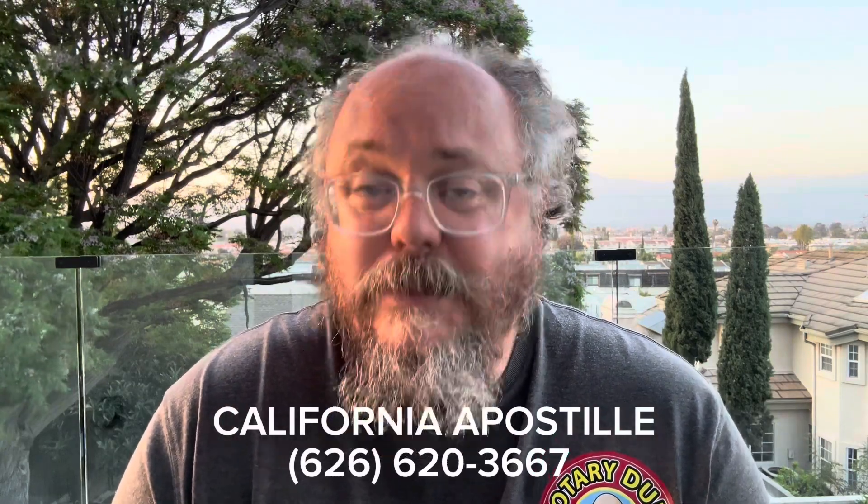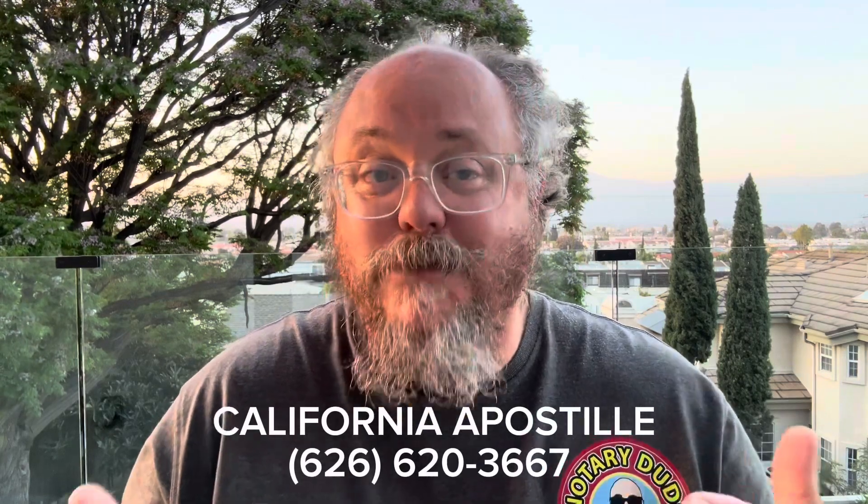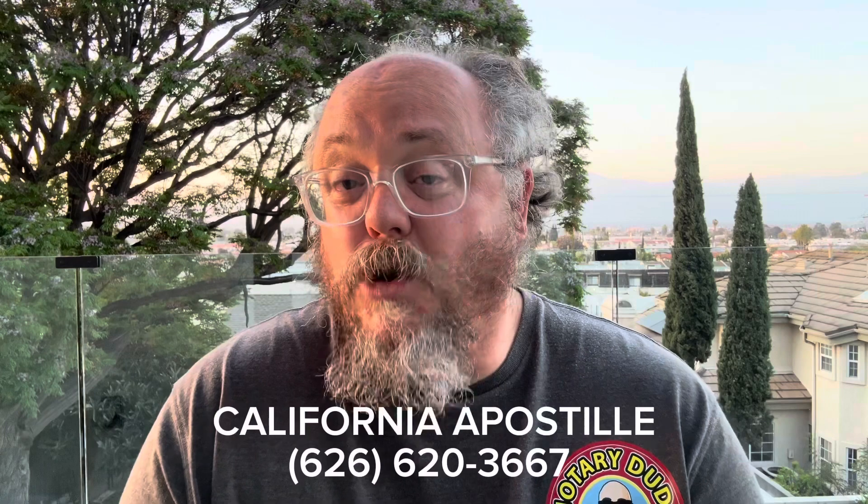I've got good news for you. I've done a lot of these and I'm extremely good at it, and I can help you get it done. My contact number is below. All I need is for you to call me and we can set up an appointment where I can get that Special Power of Attorney form notarized and handle the entire apostille process for you. I'm in downtown LA and I happen to be right close to the Secretary of State, so I can get this notarized and apostilled for you in just a couple of days.